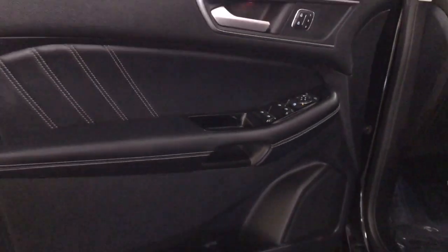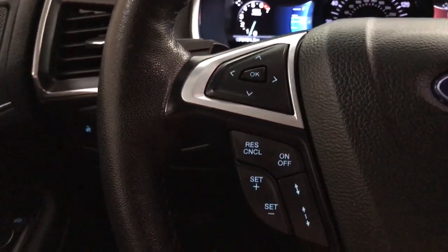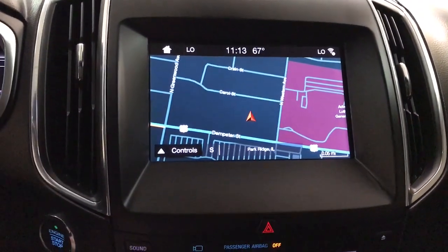These are just some of the great options this vehicle comes with: hands-free liftgate, keyless entry, all-wheel drive, V6 cylinder engine, heated mirrors, power passenger seat, keyless start, satellite radio, premium sound system, power liftgate.